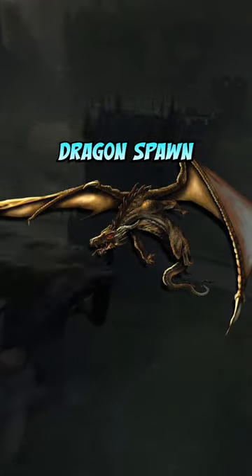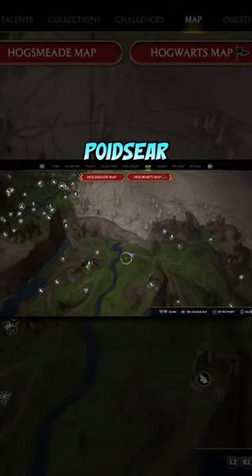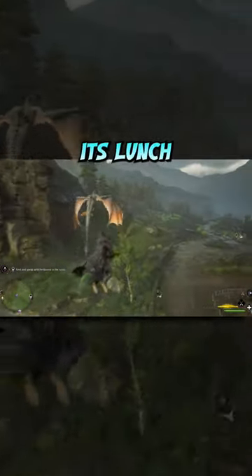There is a secret dragon spawn, and this is how you activate it. The dragon spawns in this location in the Poidsir Coast in the middle of the day, and it is so cool to see it appear in the distance, swoop down, and grab one of these cows before flying off to enjoy its lunch.